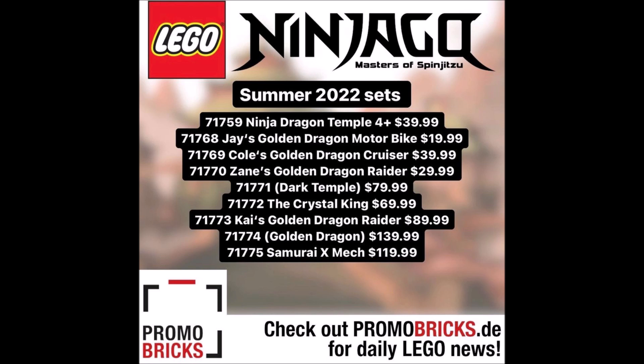Then we have set number 71771, The Dark Temple, retailing for $79.99. This sounds like it could be a villain headquarters or some type of villain base. We can't go off much from just the name alone since it's a pretty generic name, but $79.99 is not a bad price for a temple. I'm hoping it might be purple, dark red, or black in color — it could be anything.